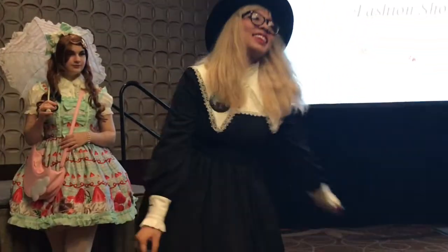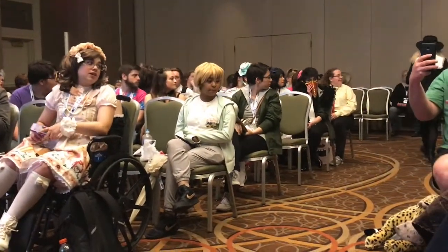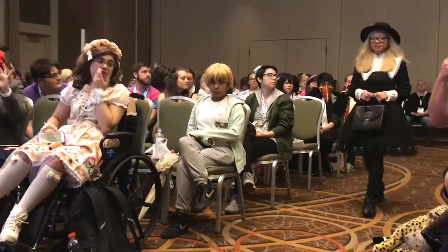Nii is wearing Issei Mori's Nameless OP paired with an Innocent World bag and off-brand boots and hat. Her coordinate aims for a very simple, toned-down gothic look that would fit in with the everyday crowd.